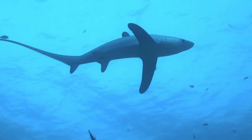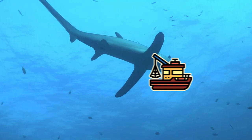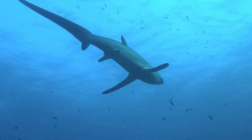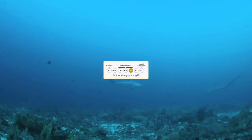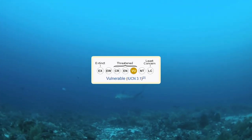This shark is caught by commercial fisheries across its range. The meat is not highly regarded, but the skin, fins, and liver oil are valued. It has been assessed as vulnerable by the International Union for Conservation of Nature, the IUCN.